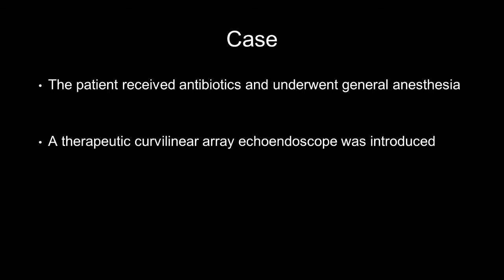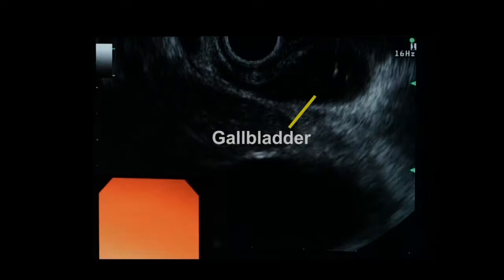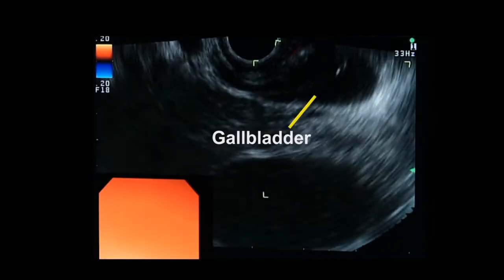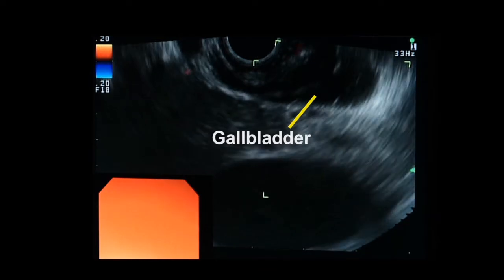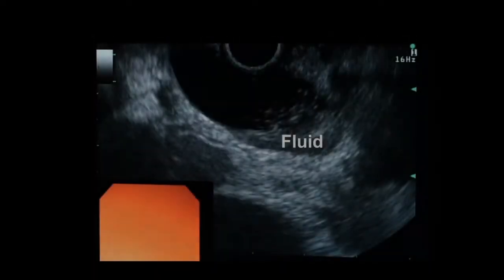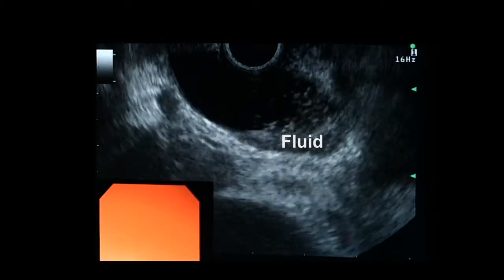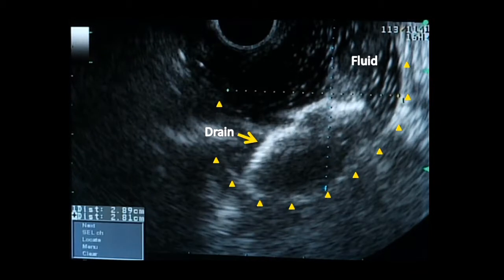The patient received intravenous antibiotics and underwent general anesthesia. A therapeutic curvilinear array echoendoscope was introduced. A satisfactory window from the duodenal bulb was achieved in which the ultrasound probe was directly adjacent to the gallbladder without venous collaterals.